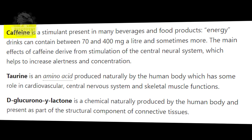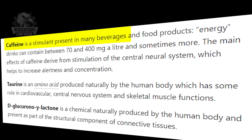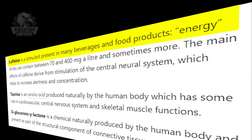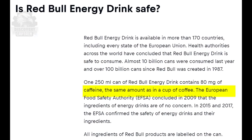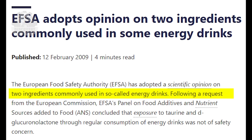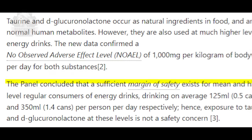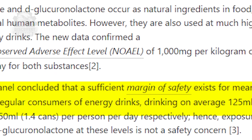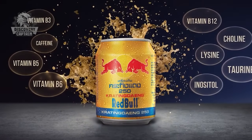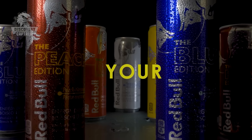Caffeine in Red Bull helps to increase alertness, improve concentration, and enhance physical performance by stimulating the central nervous system and reducing the perception of effort during physical activities. Red Bull is generally considered safe for most people when consumed in moderation. Health authorities worldwide, including the European Food Safety Authority, have concluded that the ingredients in Red Bull are safe. So what's your favorite Red Bull flavor, and how has it helped you fly through your day?